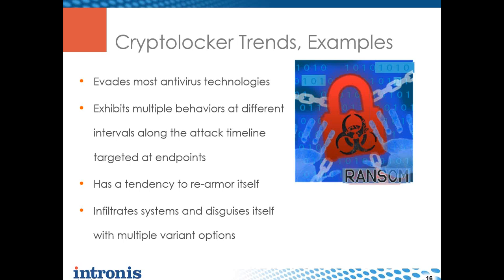CryptoLocker exhibits multiple behaviors at different times - on one machine it does XYZ over 10 minutes; on another machine it does nothing in that same period. This rearming is a continuing problem, which is why systems like Counter-Attack's have an impact - they use behavioral analytics rather than signatures, looking at actual things that happen on the operating system, like CryptoLocker encrypting files. Once CryptoLocker infiltrates a system, it disguises itself with different variant options. There are even copycat versions released by other malicious authors to infiltrate groups that leverage CryptoLocker.